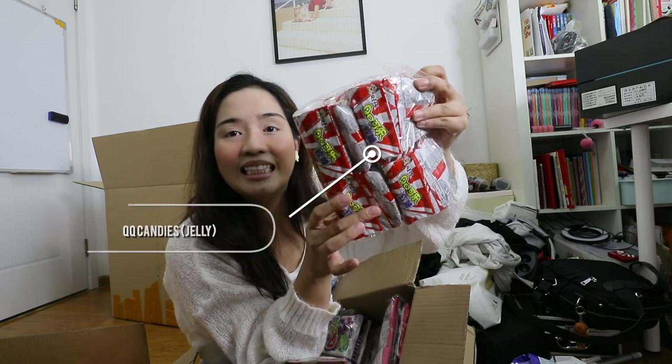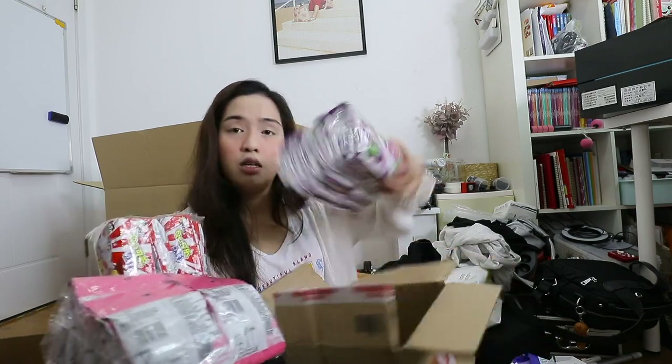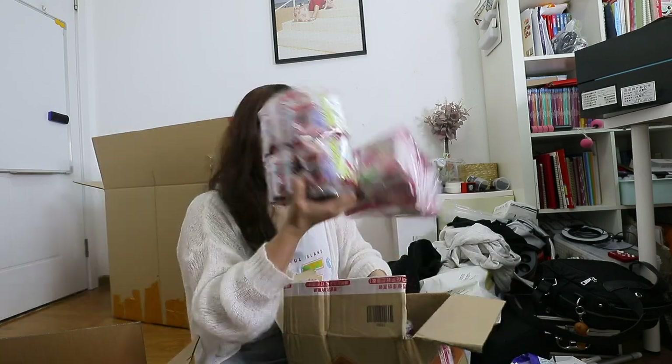QQ Candies! QQ Candies, because my sister loves these. And then I bought them grapes, peach, and coconut flavors.